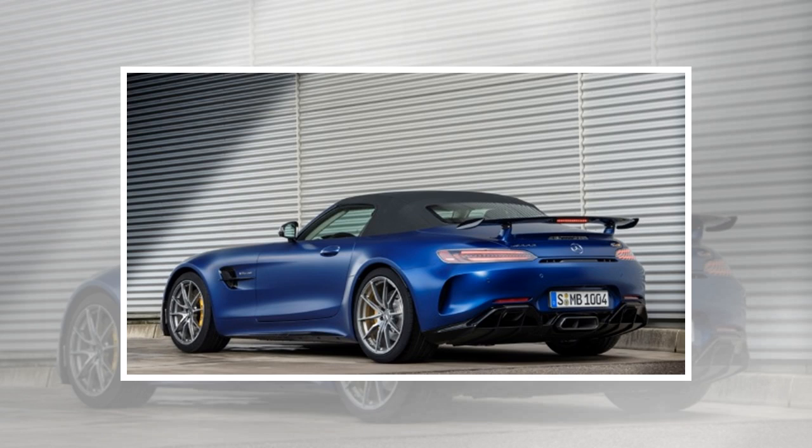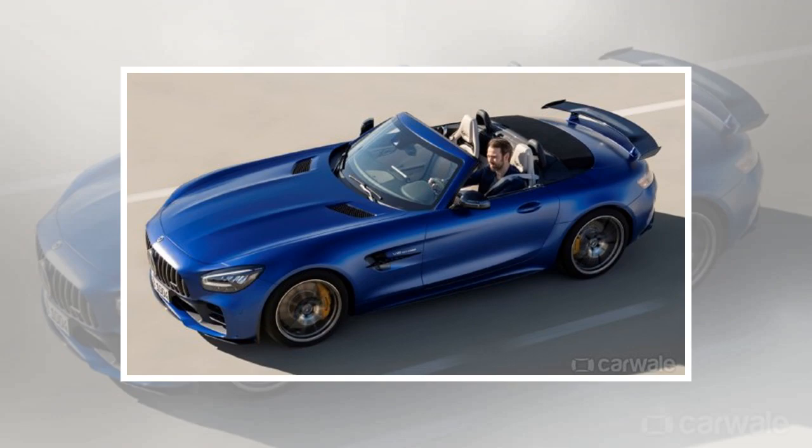What's impressive about this drop-top iteration of the GTR Coupe is that it isn't slower than its hardtop sibling, despite the increase in weight for structural rigidity. Both the Coupe and the Roadster hit 100 kmph from standstill in an identical 3.5 seconds.